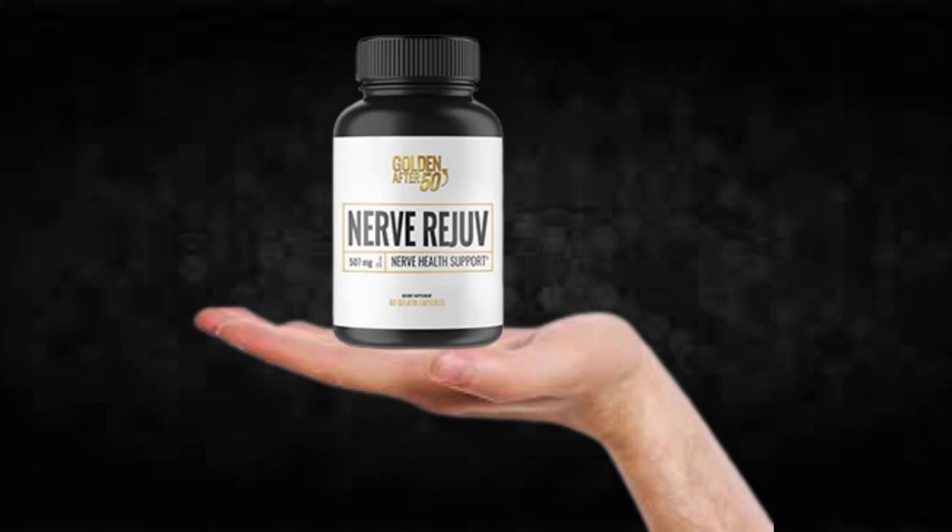Also important for you to know: Nerve Rejov has no side effects since it is natural.